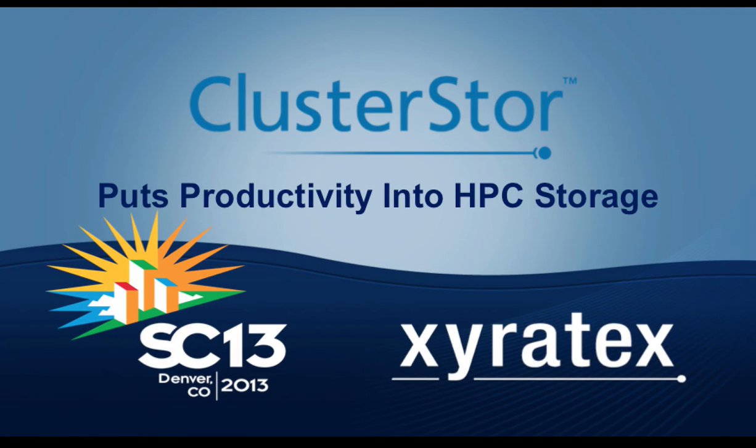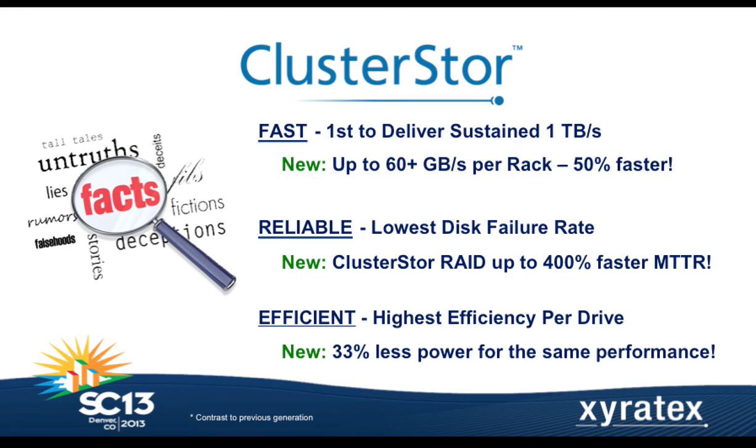What I thought we'd do today is go through your slides quickly, and then we'll do a Q&A at the end. Xyrotex is announcing a new version of our ClusterStore product, the ClusterStore 9000. We're here to talk about how we're expanding the product line, really intended to improve HPC productivity — mainly by increasing the speed, reliability, and efficiency of the storage system.